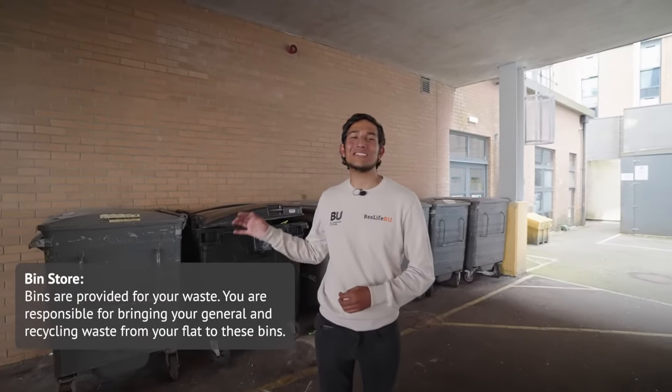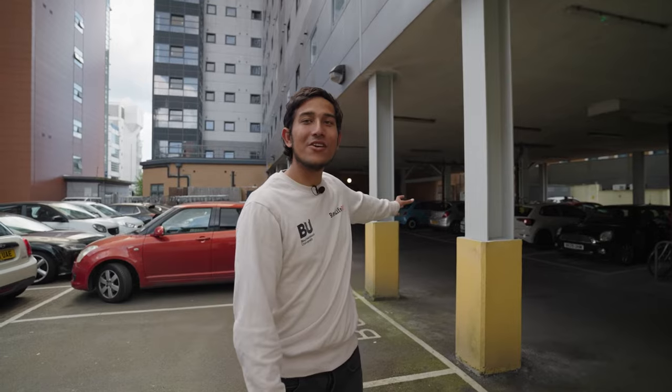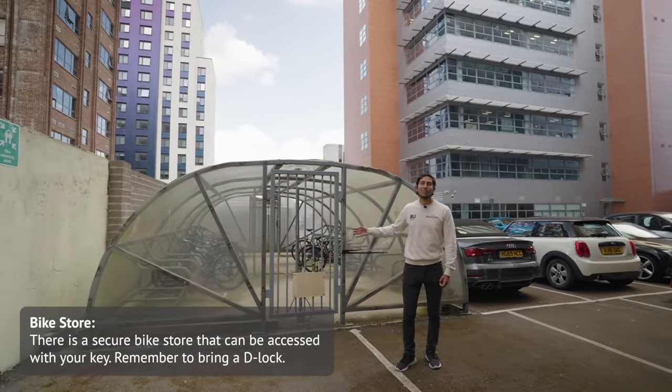We're now at the back of the building at the bin store. Now let me show you the bike storage — for context, the bin storage is over there. Above me is Lyme Regis and this is the bike storage where you would store your bike if you bring one. Be sure to bring a bike lock.